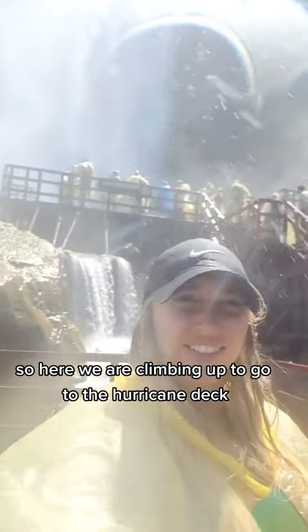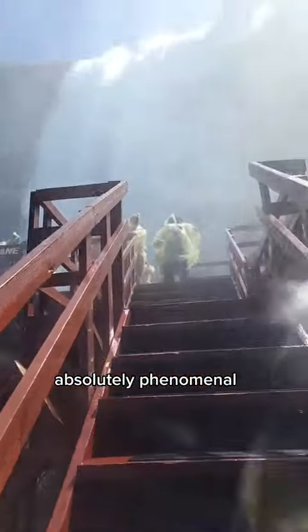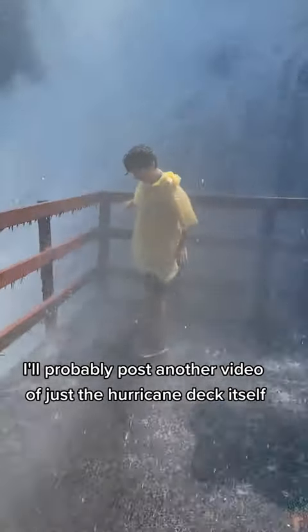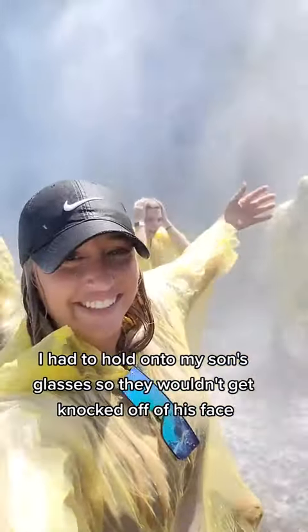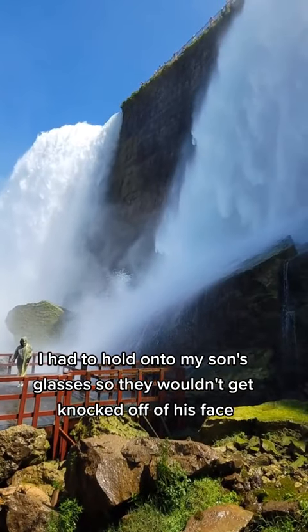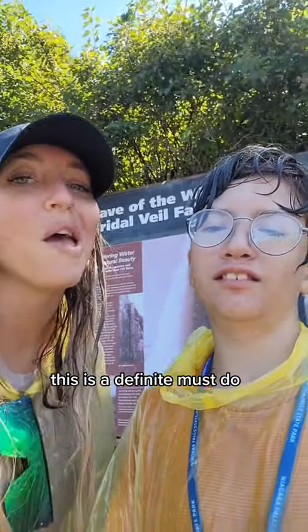Here we are climbing up to go to the Hurricane Deck, which was a huge bucket list item of mine. Absolutely phenomenal. I'll probably post another video of just the Hurricane Deck itself, but it is so incredibly powerful. I had to hold on to my son's glasses so they wouldn't get knocked off his face. This was one of my highlights of the entire trip — a definite must-do.